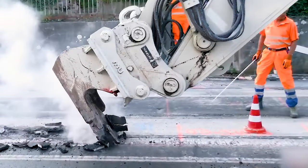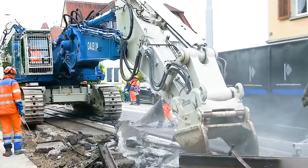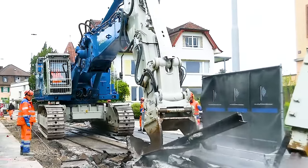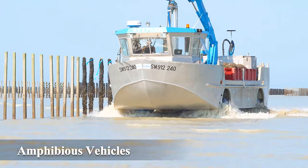Number 29: Hitachi ZX 696 Excavator. This massive machine tackles tough jobs like removing steel from tram tracks.